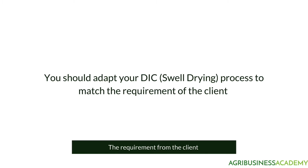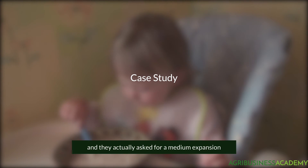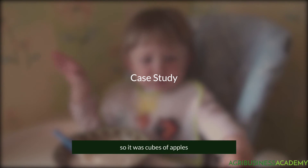The requirements from the client are very important in order for you to adapt. Sometimes you want something that takes more time to be re-humidified. We worked with a very big company that was doing baby food. We showed them the different expansion levels that we could have, and they actually asked for a medium expansion, because it was for baby food and it was to put with cereal — so it was cubes of apples.